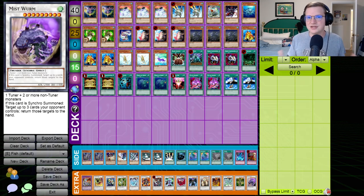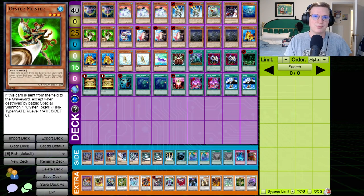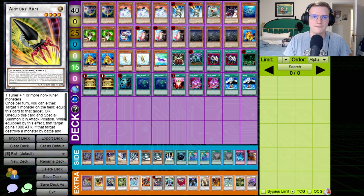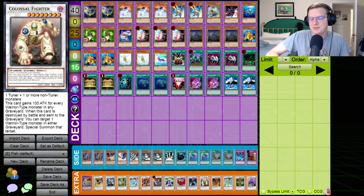The easiest OTK line is going into Swamp Eel, Metabo Shark, Fishborg Blaster, and Oyster Meister while your opponent has a monster with 1,800 or more attack, then using Fishborg Blaster and Oyster Meister to go into Armory Arm, equipping the opponent's monster with Armory Arm, using Swamp Eel and Metabo Shark to go into Colossal Fighter, and repeatedly bashing into your opponent's monster, burning them for 2,800 every time. It is a very silly OTK, but it does the job. Okay, let's jump into the games.